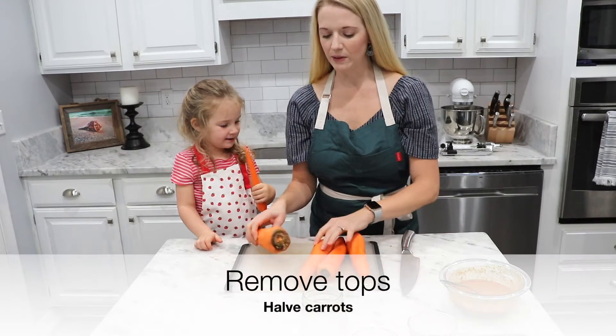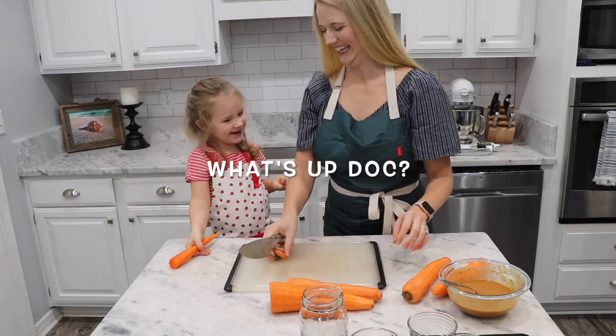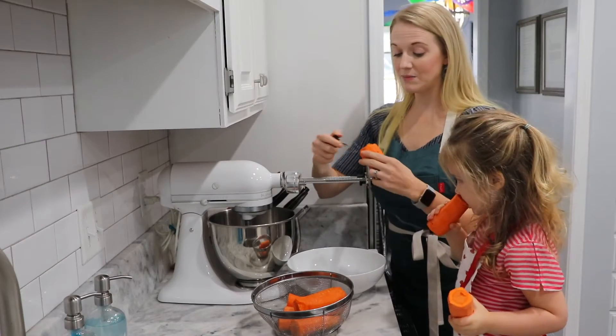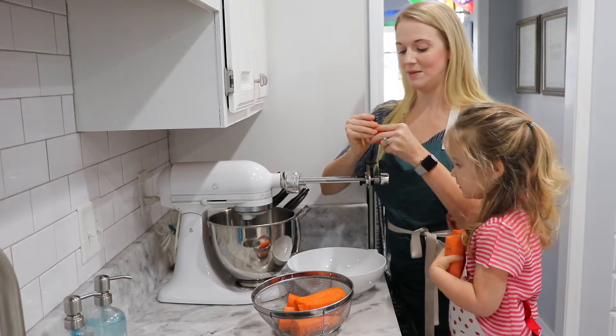We're gonna have to chop them up a little bit. We have a stand mixer that has a spiralizer attachment — this is the best time to use this.